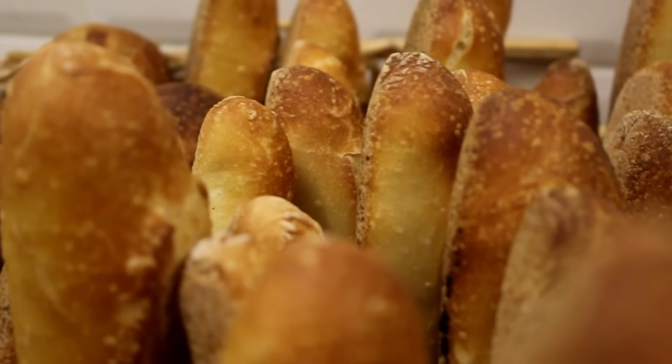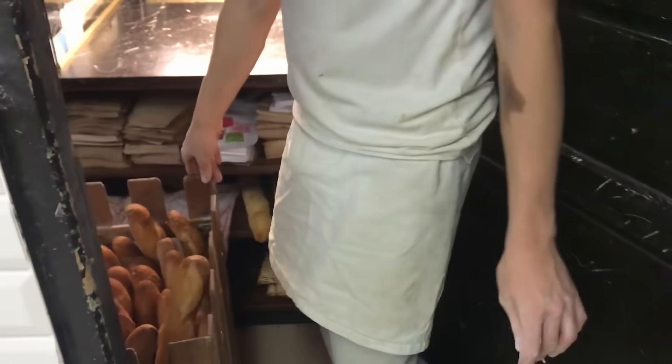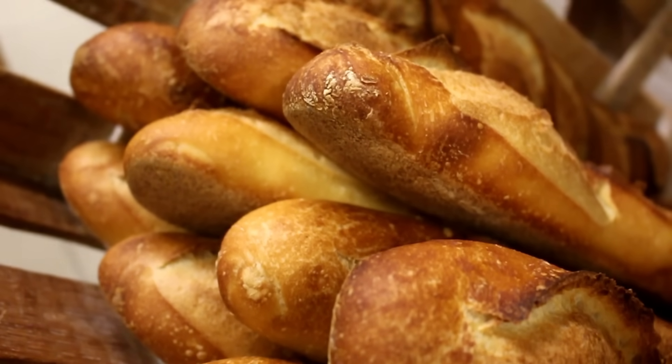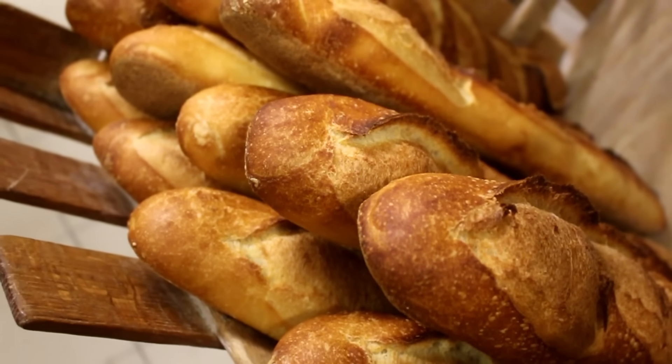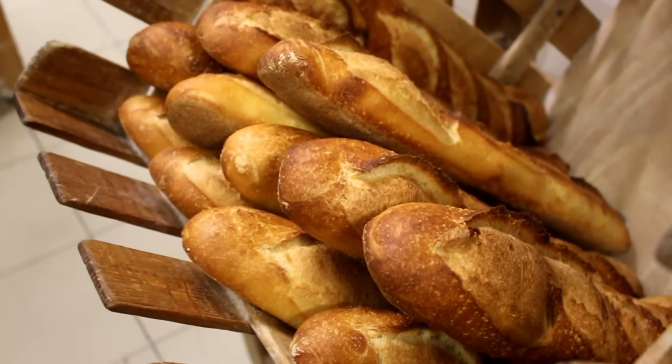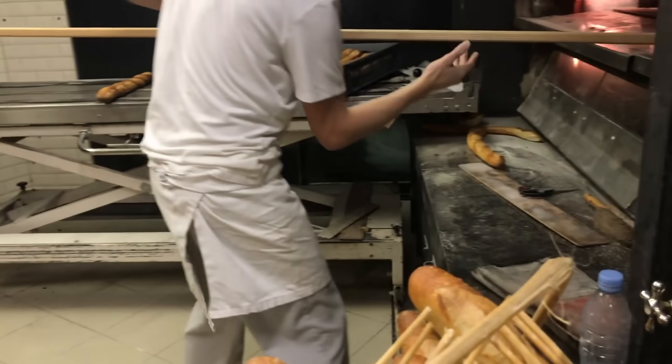Just a quick note about the following clip: sometimes bakeries have special names for their Tradition Baguettes that are unique to that particular bakery. You'll hear Quentin talk about baguettes called Saint-Pierre and Moche — they're specific to this bakery, to Travers. So don't go to Paris and ask for a Saint-Pierre!